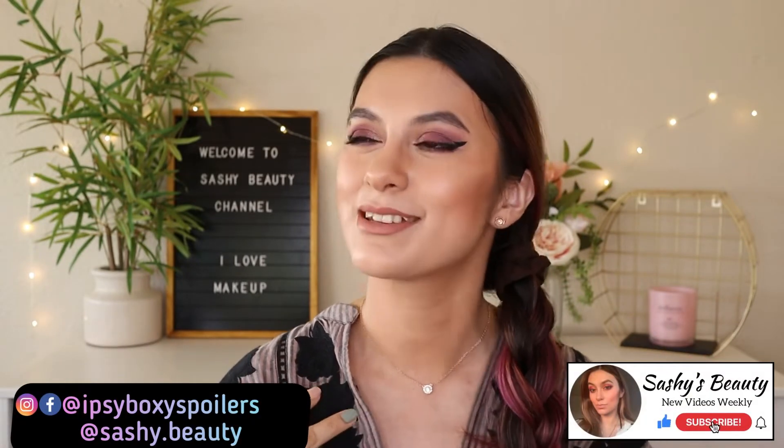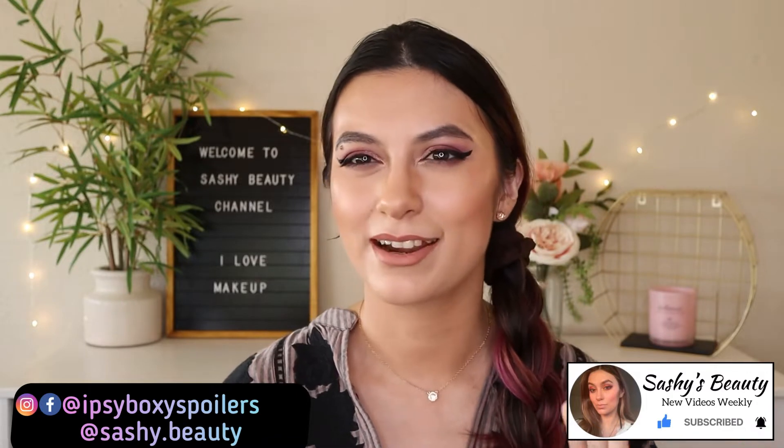Hi guys, welcome back to my channel. My name is Sasha, and for today's video we're gonna be talking about Ipsy October 2021 glam bag spoilers. It's gonna be October like next Monday — it's already September, my birthday month! Before we get into it, if you're interested in unboxings, makeup videos, and spoiler videos that I do every month, go ahead and subscribe. I do love talking about spoilers with you guys.